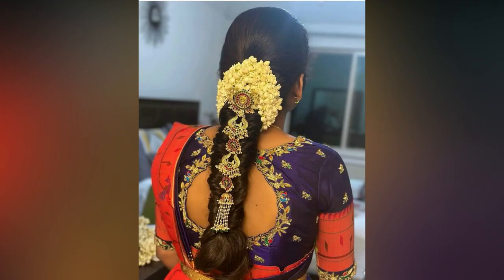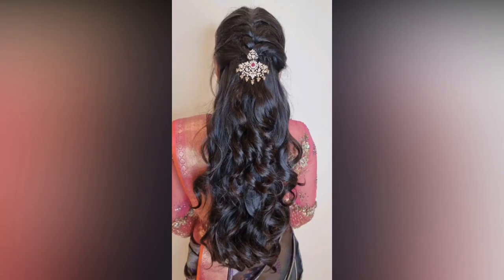Do you know which reception party hairstyle is trending these days? Beachy waves complemented with embellished bubble braids. If you want to keep your tresses open, opt for a simple bubble braid.